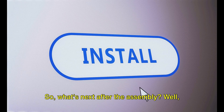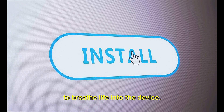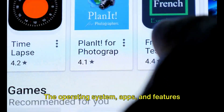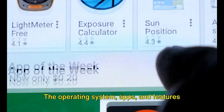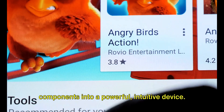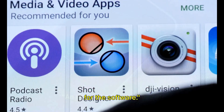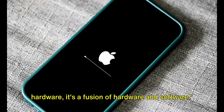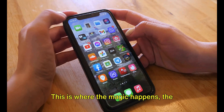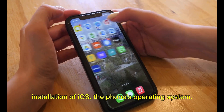Once the hardware is in place, it's time to breathe life into the device, and that's done through the software — the operating system, apps and features that transform a collection of electronic components into a powerful, intuitive device. An iPhone isn't just a piece of hardware; it's a fusion of hardware and software. This is where the magic happens: the installation of iOS, the phone's operating system.